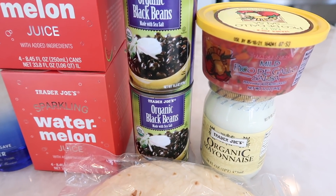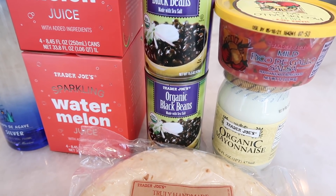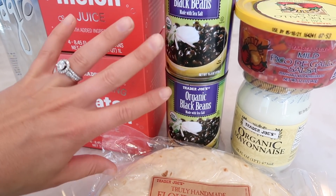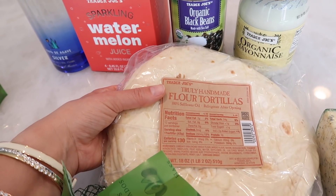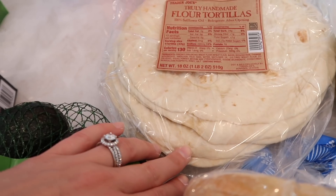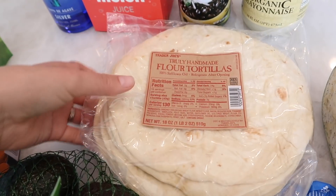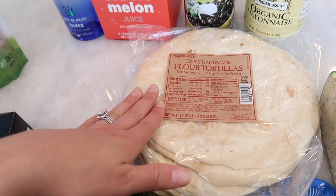I grabbed some organic black beans. I had a big pack from Costco but got a recall letter in the mail, so if you're a Costco member buying organic black beans, just be aware — they're taking back any packages purchased. Luckily we hadn't opened ours yet. I'm going to buy from Trader Joe's for a while since Costco hasn't restocked. I also got the truly handmade flour tortillas — these go bad very fast, like in two days, but they're fantastic. Eat them quickly and you get that soft, fresh handmade texture. Highly recommend trying them at least once.